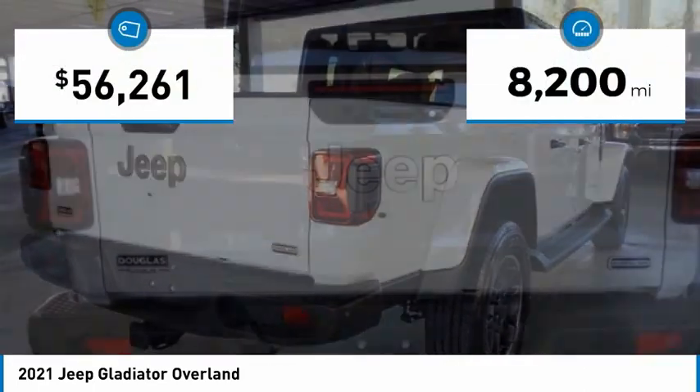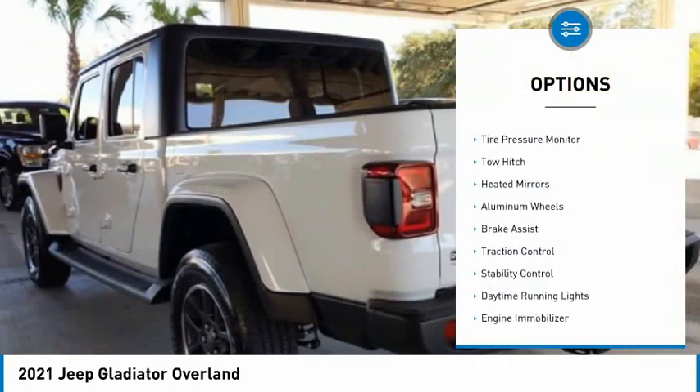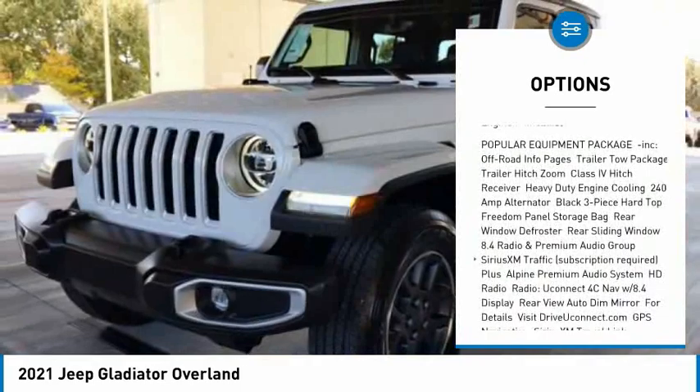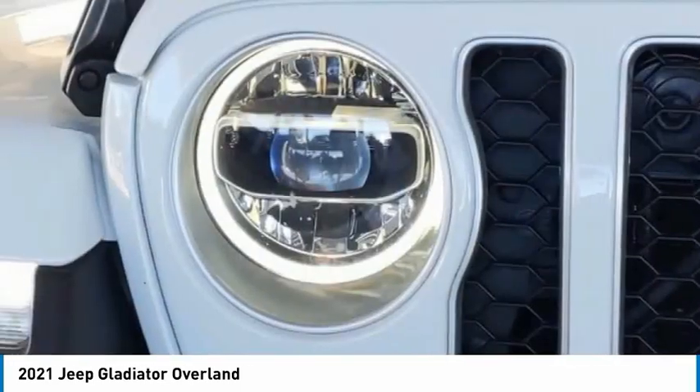This vehicle has less than 9,000 miles. Here are some of this vehicle's great options: 4-wheel drive, tire pressure monitor, tow hitch, heated mirrors, aluminum wheels, brake assist, traction control, stability control, daytime running lights, engine immobilizer.